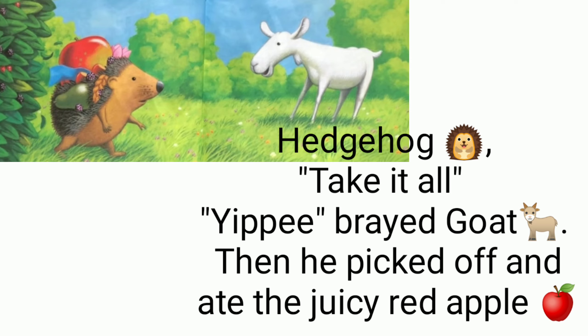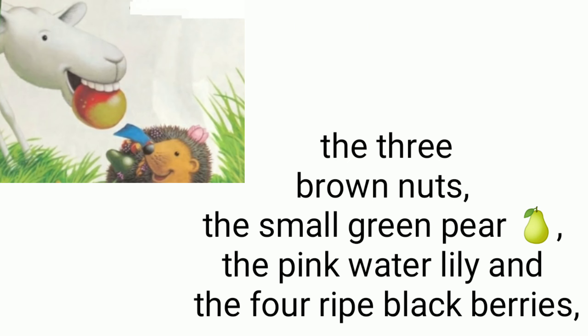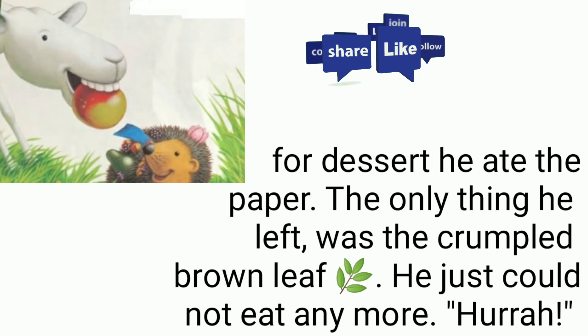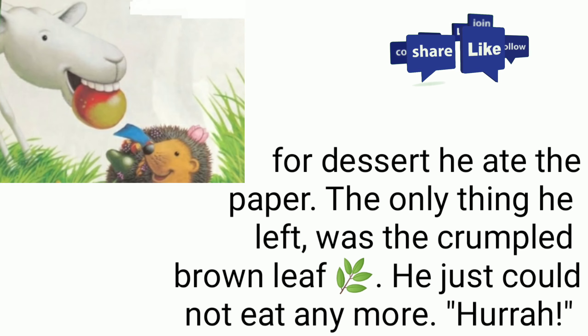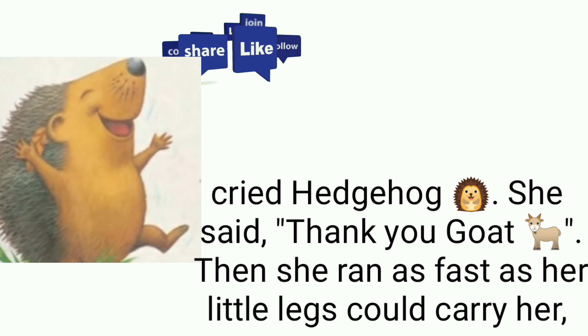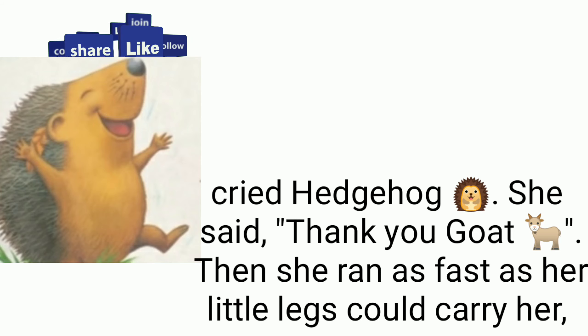Then goat picked off and ate the juicy red apple, the three brown nuts, the small green pear, the pink water lily, and four ripe blackberries. For dessert he ate the paper. The only thing he left was the crumpled brown leaf — he just could not eat anymore. 'Hurrah!' cried hedgehog. She said thank you to goat.